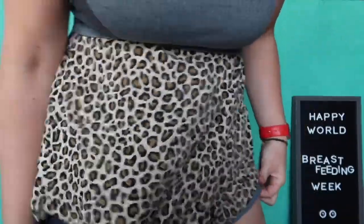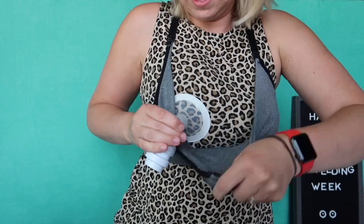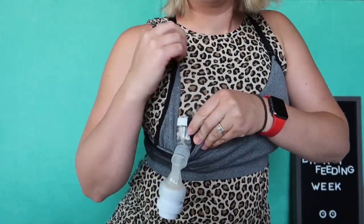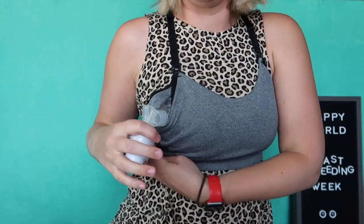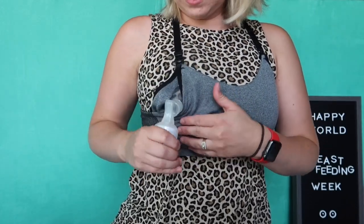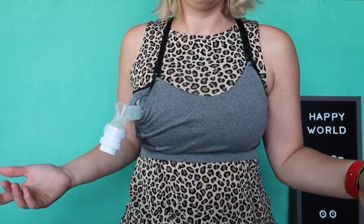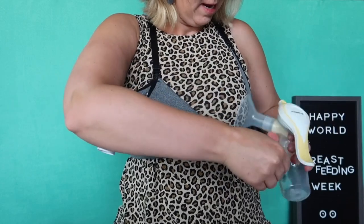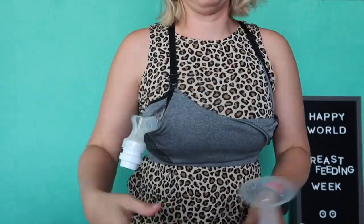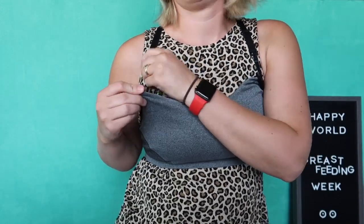This is how I'd use it as a pumping bra hack: get your nipple centered, tuck it in, and tighten. You can literally be hands-free pumping with this bra — I've even done both sides at once, though one side is easier. This is also the bra I wore in labor because it was just that comfortable.